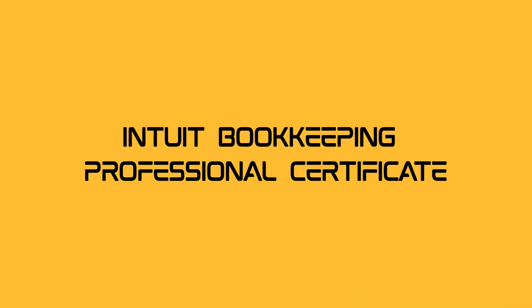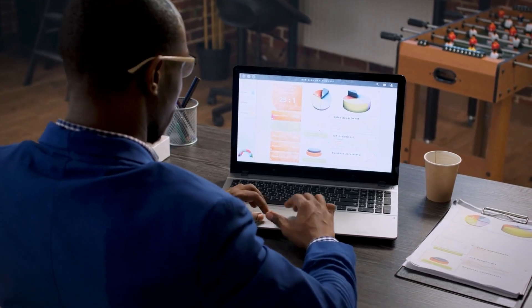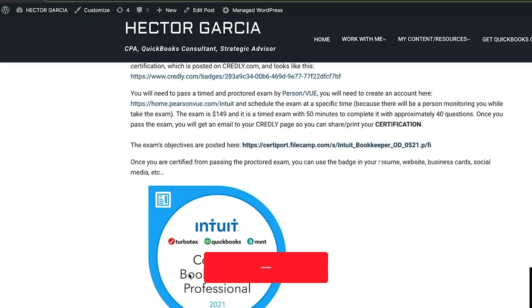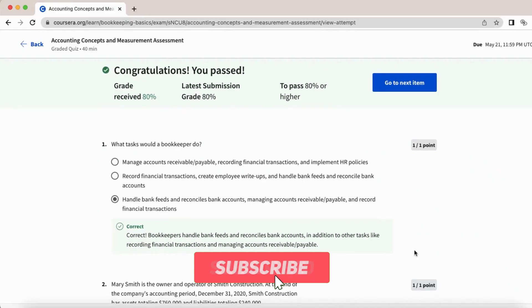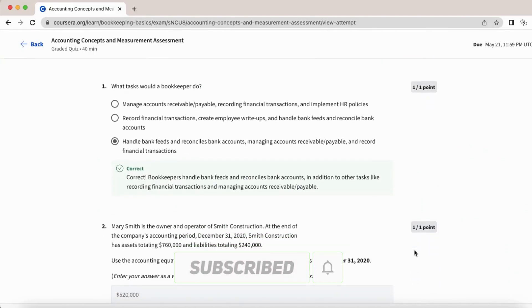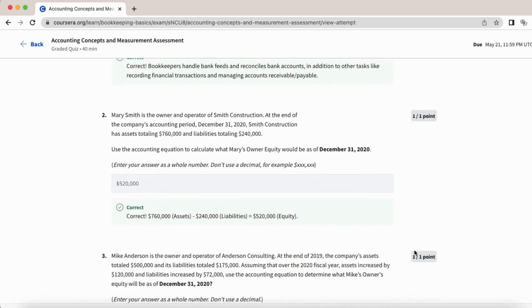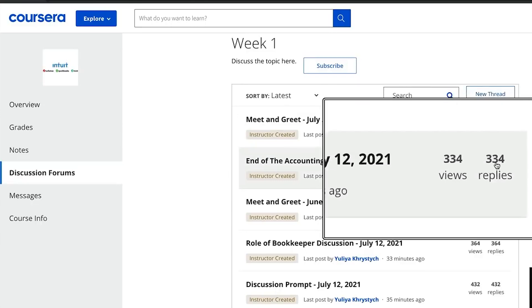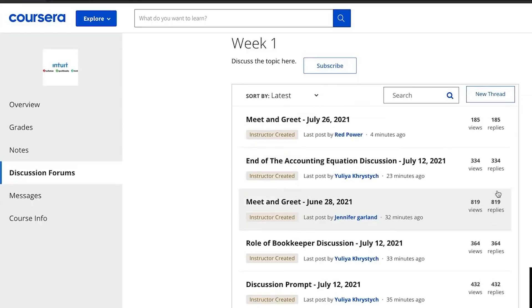Intuit Bookkeeping Professional Certificate. Calling all number enthusiasts — the Intuit Bookkeeping Professional Certificate is here to turn you into a bookkeeping virtuoso. Unveil the mysteries of financial statements, payroll, and taxes. This globally recognized certificate is your passport to the world of bookkeeping brilliance.